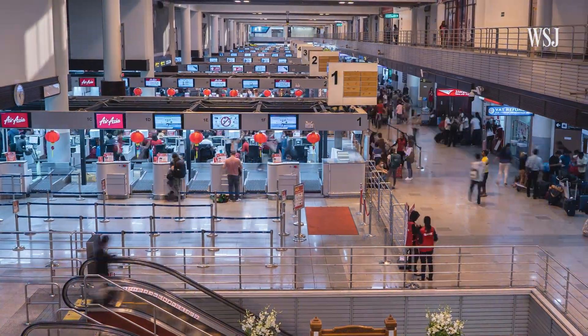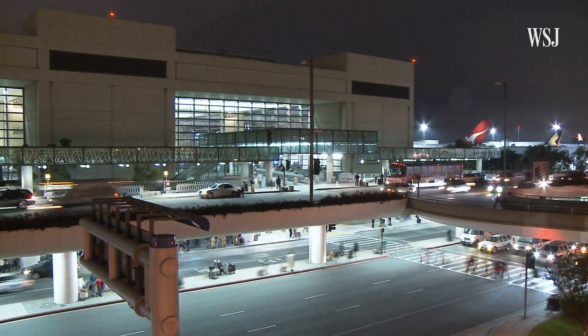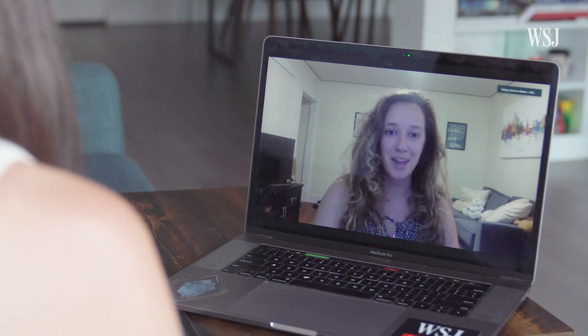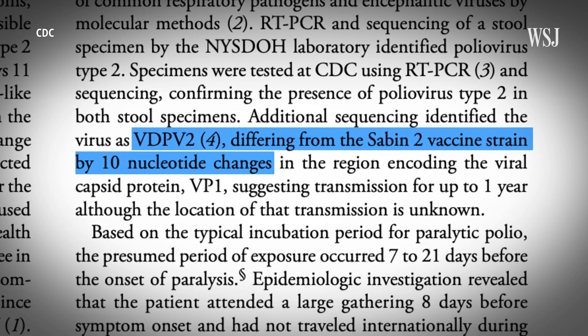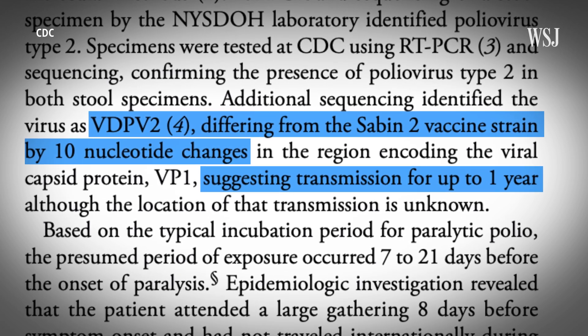We know the person infected with polio virus in Rockland County, New York, caught it in the U.S., but we still don't know where the virus came from originally. Health officials in the U.S. say there could be hundreds of silent cases lurking in the background — about 70% of cases are asymptomatic. That's a crazy high number. People who are asymptomatic can still spread the virus, and it also makes the disease really hard to track. Based on how many mutations were found in the patient sample, scientists estimated that this strain of VDPV2 had been circulating globally for up to a year.